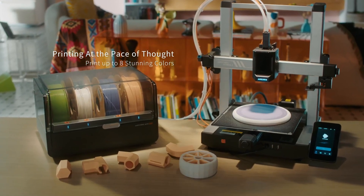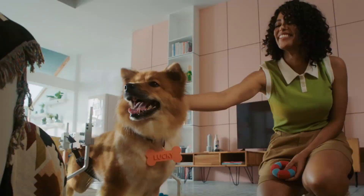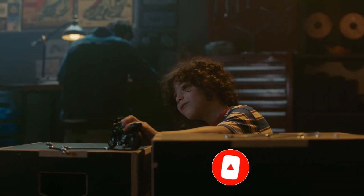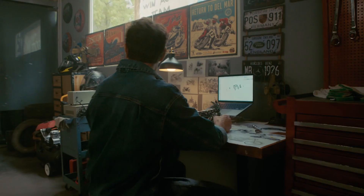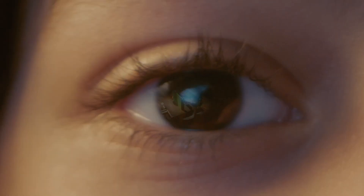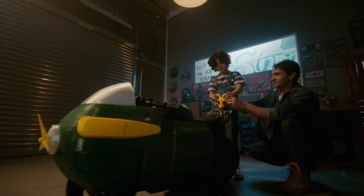The Cobra 3 Combo also impresses with its advanced printing technology. It supports a variety of filaments, including PLA, ABS, and TPU, which opens up a world of possibilities for creative projects. The printer's direct-drive extruder ensures consistent filament feeding, reducing the likelihood of clogs and improving overall print reliability. Another notable feature is the inclusion of a color touchscreen interface, making navigation and adjustments intuitive. The printer supports a resume function that allows users to continue printing after a power outage — a valuable safety feature for long prints. The Cobra 3 Combo delivers impressive results with fine details and smooth surfaces that rival more expensive models.